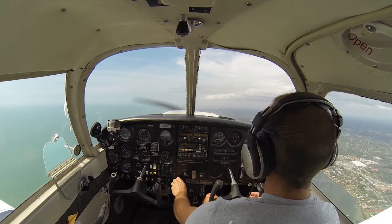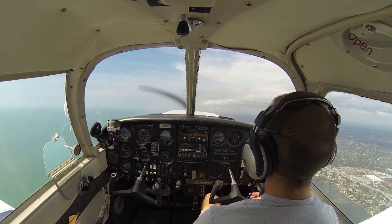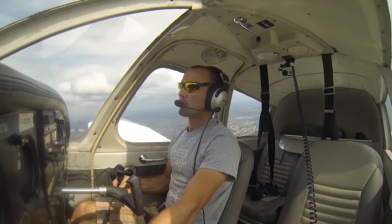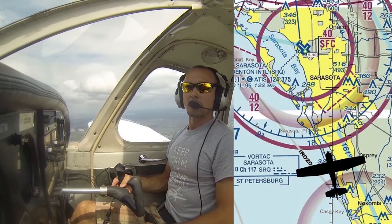So he wants to get us a little bit higher to try to clear the air. 017 Whiskey, Sarasota's Golf, current altimeter is 2998, and you can expect right traffic for runway 14. 2998, we'll expect right traffic for runway 14, 07 Whiskey. So he's got us going up to 2100 to get some traffic below us, passing underneath us.